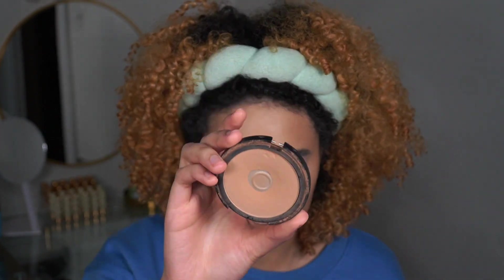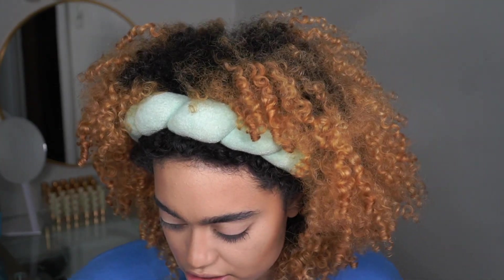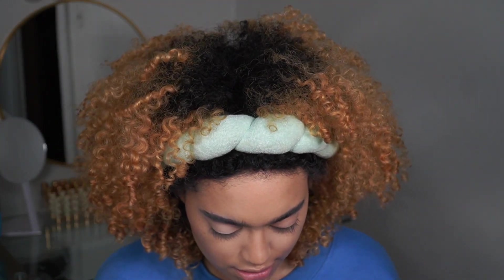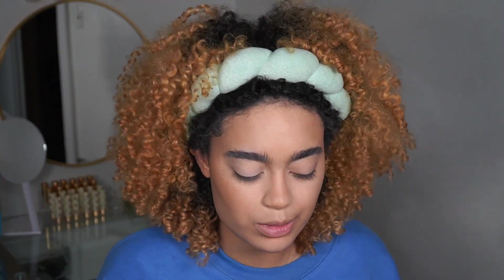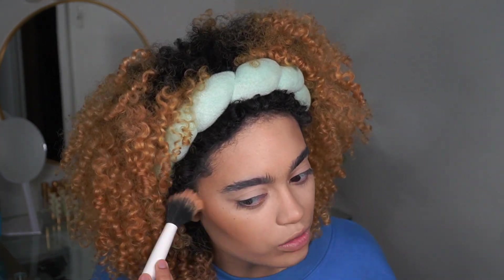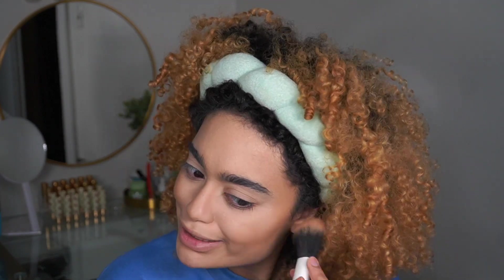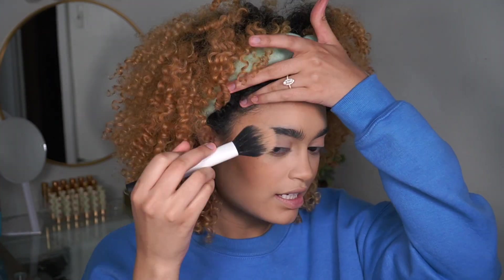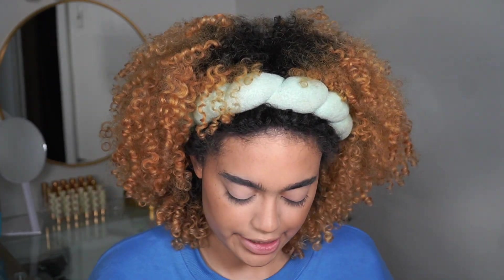I'm using the e.l.f. Primer Bronzer — it's crusty but it's one of my favorite contour shades. To bronze, I'm going to be using the Butter Bronzer by Physicians Formula in Sun-Kissed. Do you guys remember how much this smell was overhyped all over YouTube? Everybody was saying it smells like a beach, it's so tropical. Regardless of the smell, I still love this bronzer — the color is really nice. I'm just going to clean up the contour a little bit with the Makeup Revolution Bacon Black Powder.